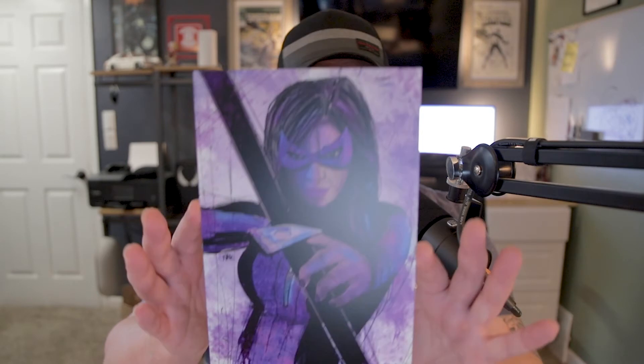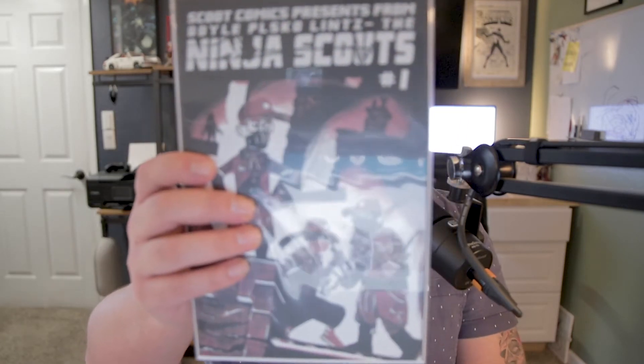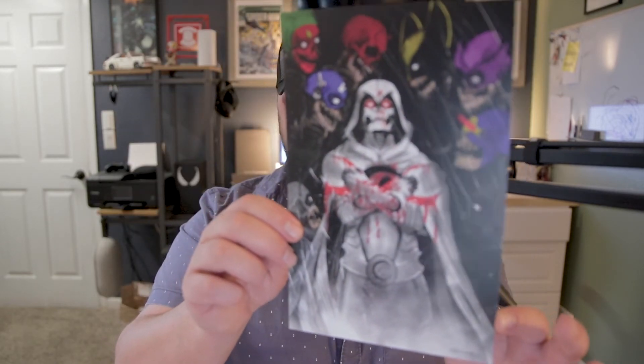That's cool — another print which is awesome, with the Whatnot branding on the back. We've got Web of Venom: The Good Son number one — that's cool. The Doyle, Plasko, Lintz — The Ninja Scouts number one, which is pretty cool. Holy cow, that's pretty cool too. They really loaded this box with stuff. And then we have a Moon Knight — kind of a zombified Moon Knight with some other characters — another print.